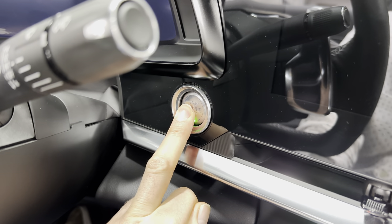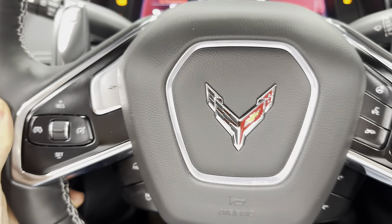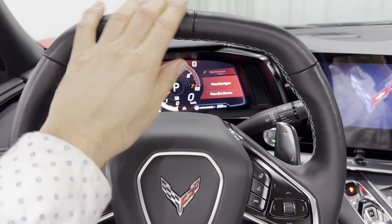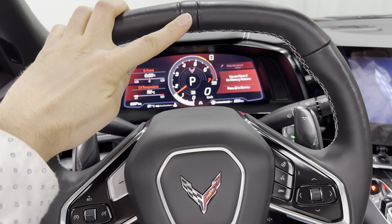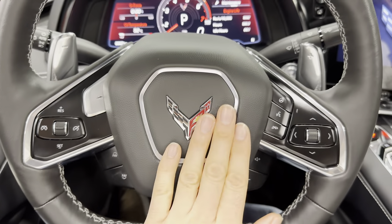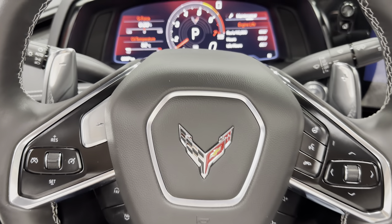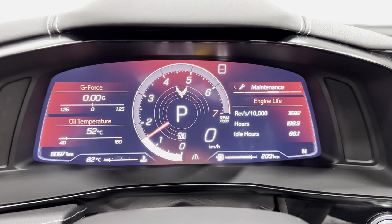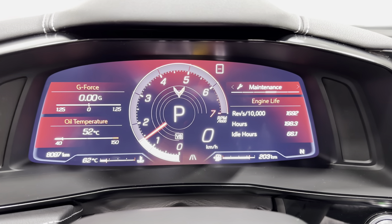We've got push button start — let's start that up. Coming back to the wheel, it's a nice leather wheel, all black, flat top and flat bottom with a nice Corvette logo. Coming into the dash, you can see in the bottom left corner we have 8,097 kilometers on this car.